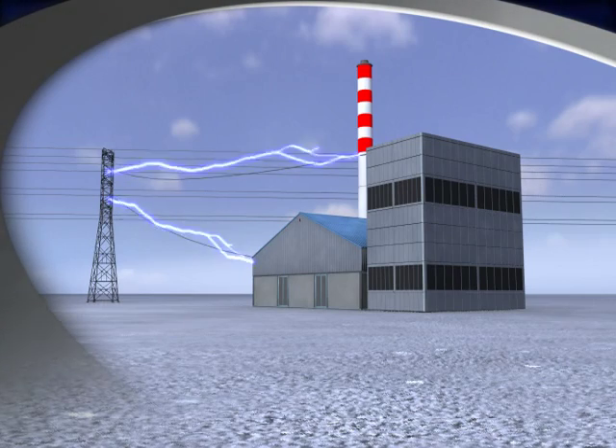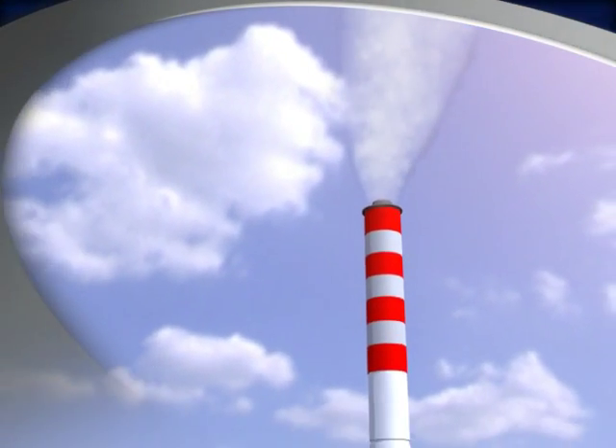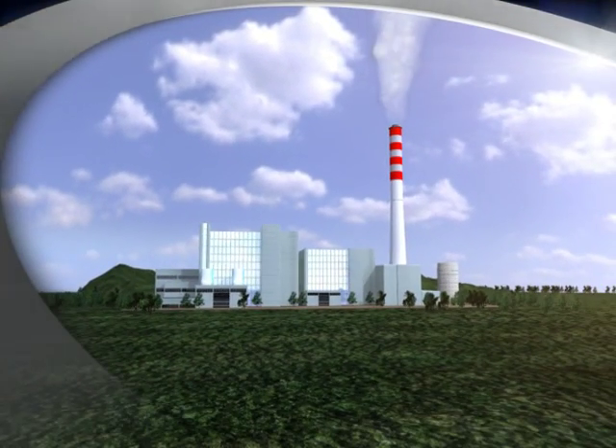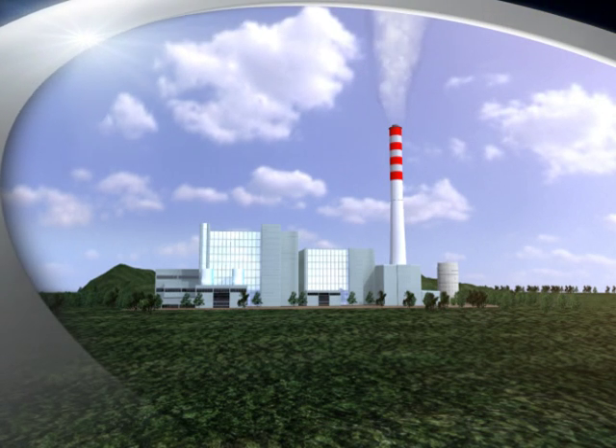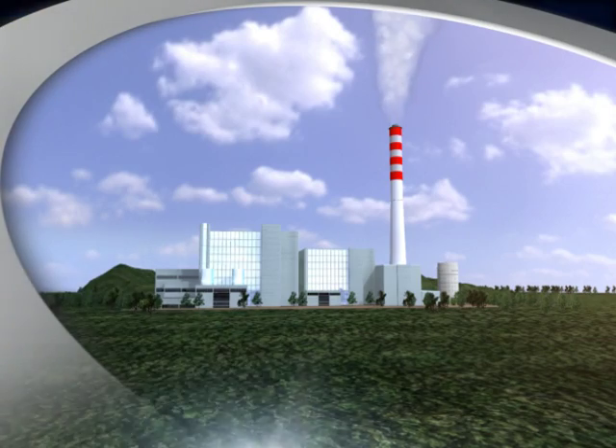On the other hand, the flue gas is cleaned through a semidry reactor, a bag filter, and an absorption tower. The gas cleaning process is monitored in real time by an online gas monitoring system.